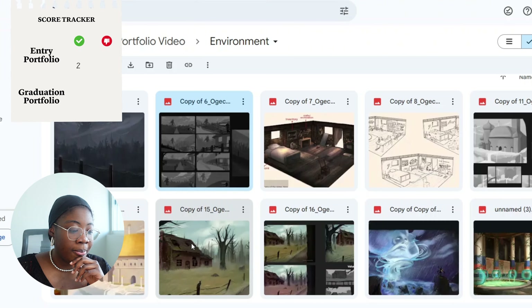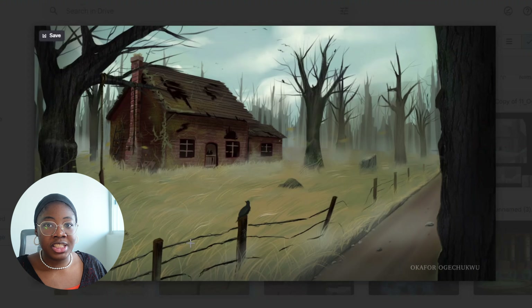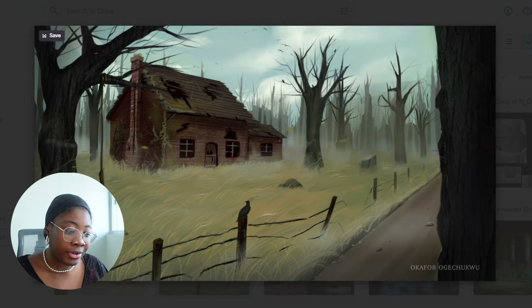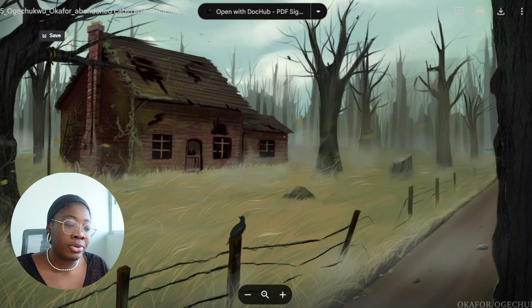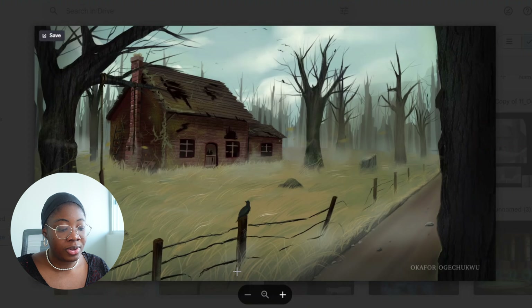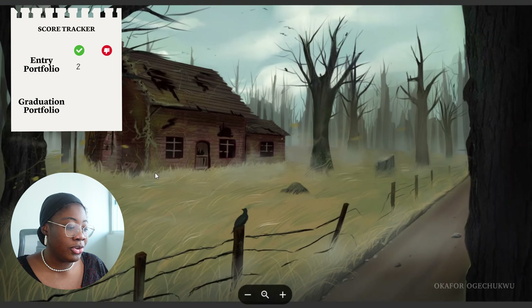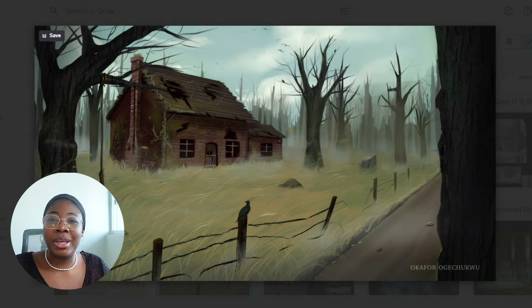My final entry portfolio environment is 'Cabin in the Woods.' The first two environments were submitted during the advanced portfolio review, but I wanted to include a new one for my final submission. Honestly, I think this is a huge step down from the previous two — the trees are questionable, the idea itself is lacking, there isn't a lot of story going on. I tried to incorporate story — like, what's this abandoned cabin doing here? There's a swing, maybe a child lived here — but it just falls short. I included it simply because I wanted to include something new, which you shouldn't do. Always only show your best work.